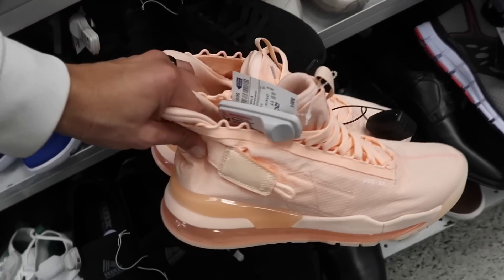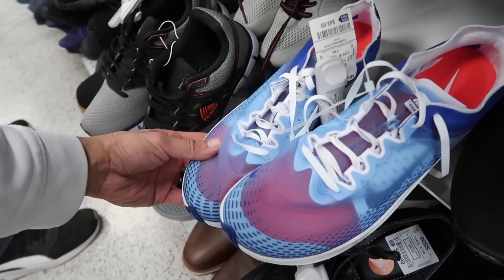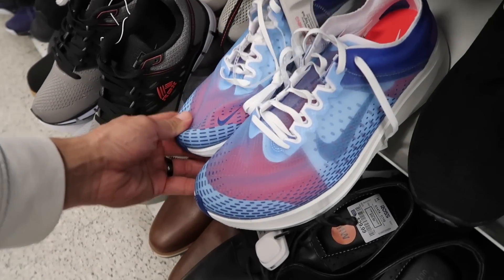Jordan Proto 720 - whatever these are called - 70 dollars, size 11. Zoom Fly again, this one in blue - kind of see-through with that blue material - 50 dollars, size 11.